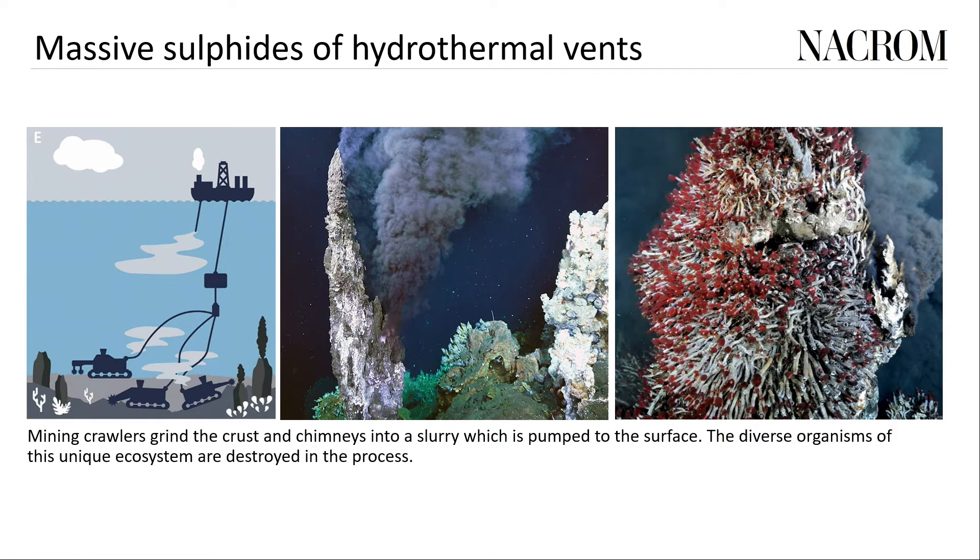The massive sulfides associated with hydrothermal vents occur where water heated deep within the earth's crust seeps up through cracks into the cold ocean water. Until the 1970s it was assumed that sunlight through photosynthesis was the sole source of energy in earth's biosphere. But at hydrothermal vents there are bacteria that harvest energy from the chemicals in the heated water through chemosynthesis rather than photosynthesis. These bacteria are the base of the food chain for a whole range of organisms living without any sunlight, and many of these organisms don't exist anywhere else.